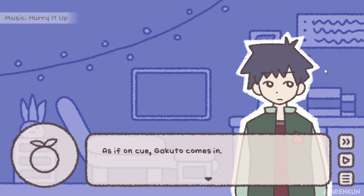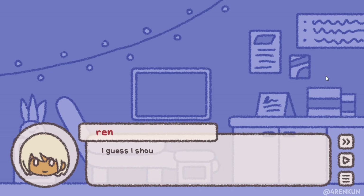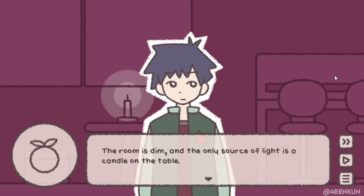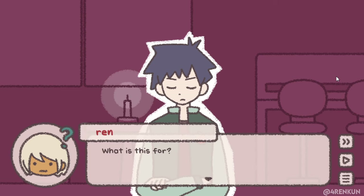On cue, Kakuto comes in. 'I'm done setting up — let's go back to the Kapi area.' Kakuto leaps without waiting for a reply. Ren goes to the Kapi area but it looks completely different. The room is dim and the only source of light is a candle on the table. 'It didn't look like this before.' 'Well, I said I was prepping, right?' 'What is this for?'